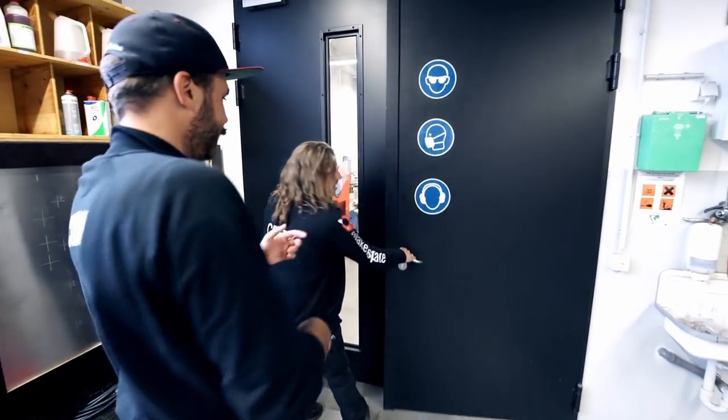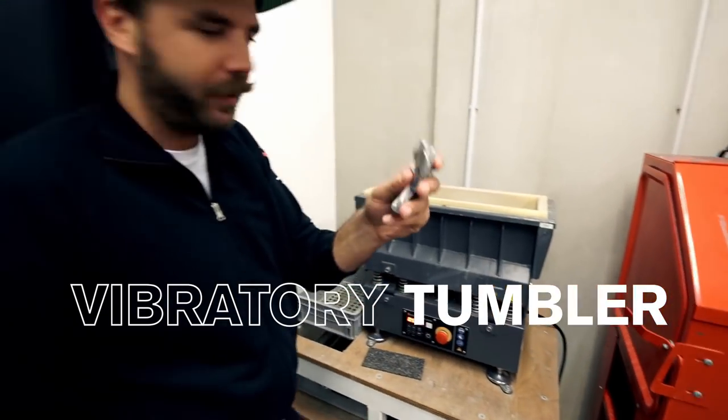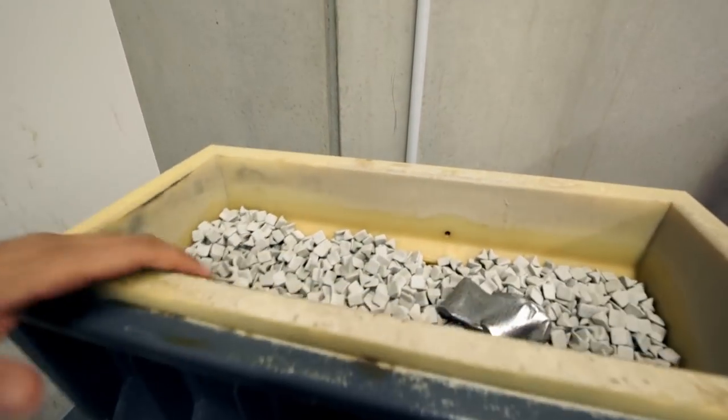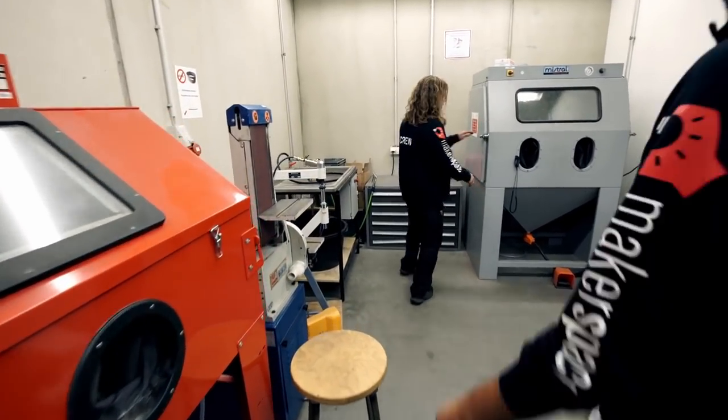This is a dirt room. Once you have your metal part, you throw it in here and then stones smooth the surface. Yes — sanding, cleaning.